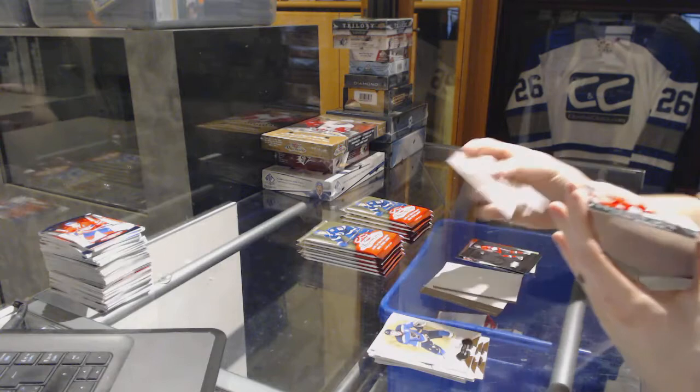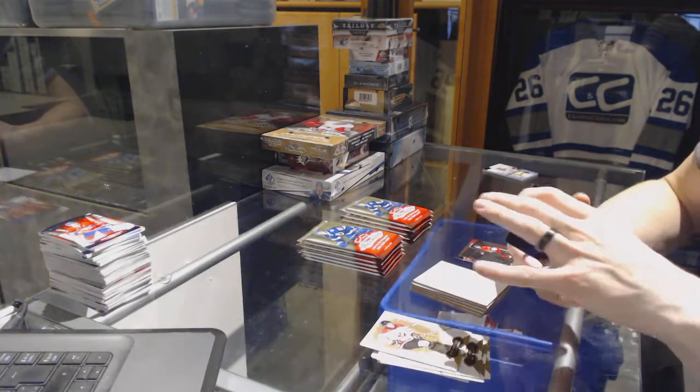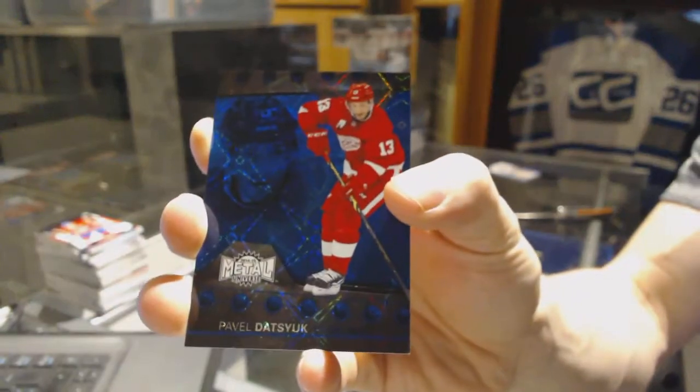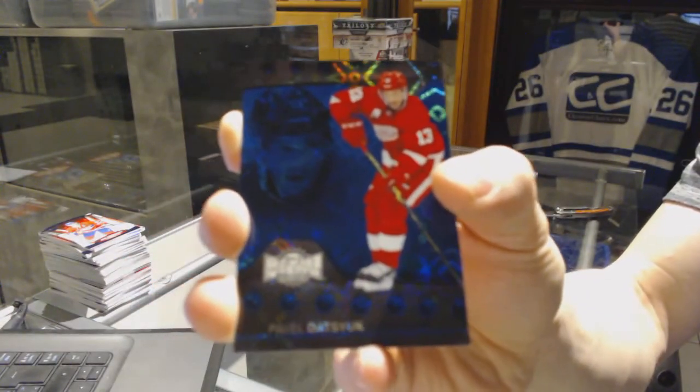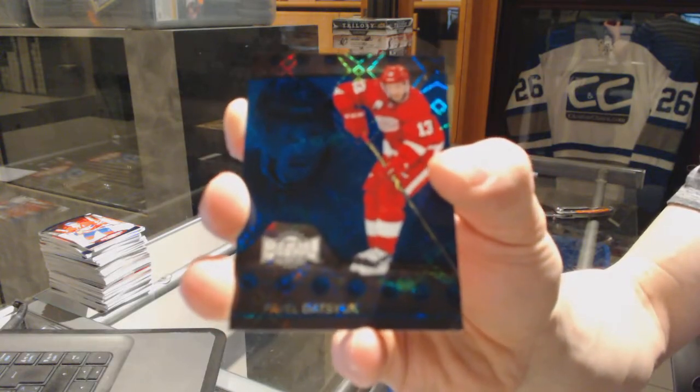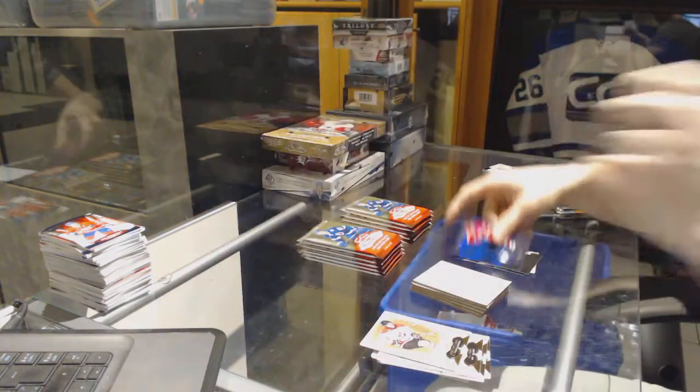We've got a Precious Metal Gems Blue number 11 of 100 for the Detroit Red Wings, Pavel Datsyuk. And a PMG Blue out of 25 for the Wings, Pavel Datsyuk.